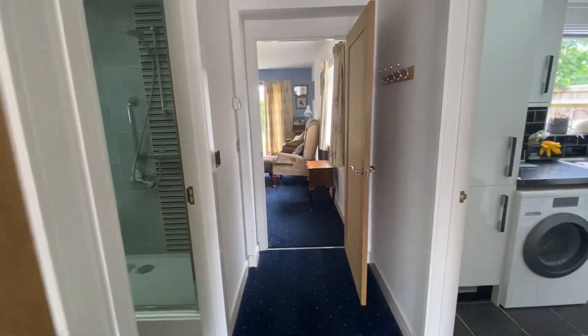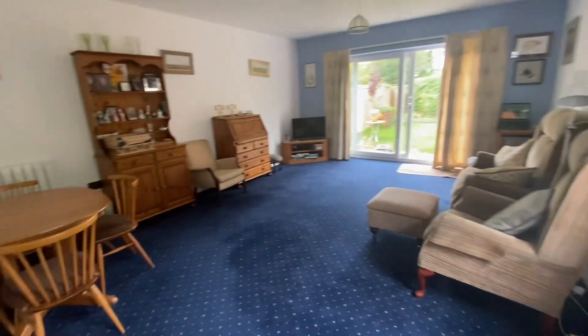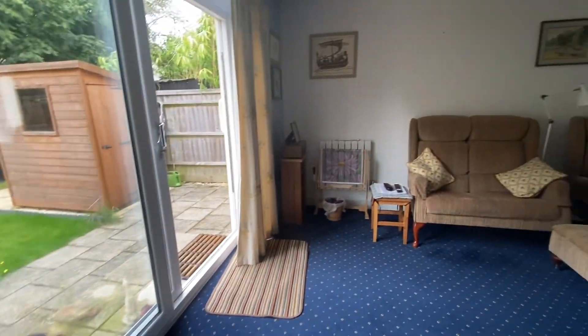We've got two bedrooms and a bathroom at the front of the property, but let's go straight on to this wonderful dual aspect living and dining room. Lots of light coming in here — a great space to entertain.